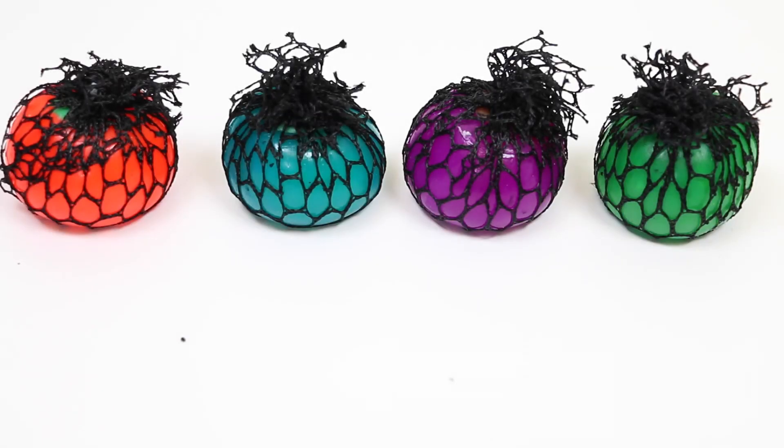Hey everyone! Today we're learning colors!